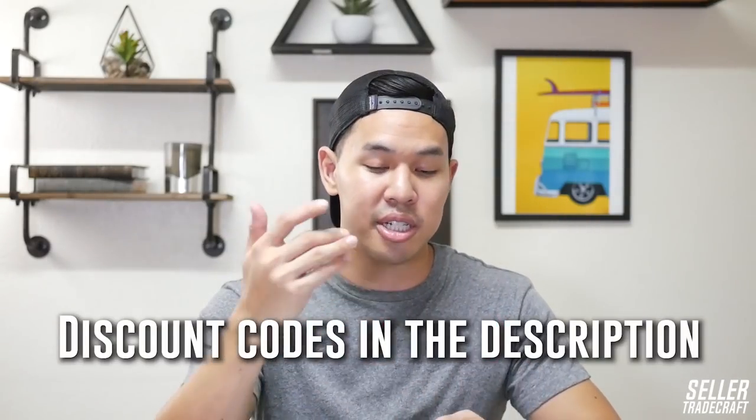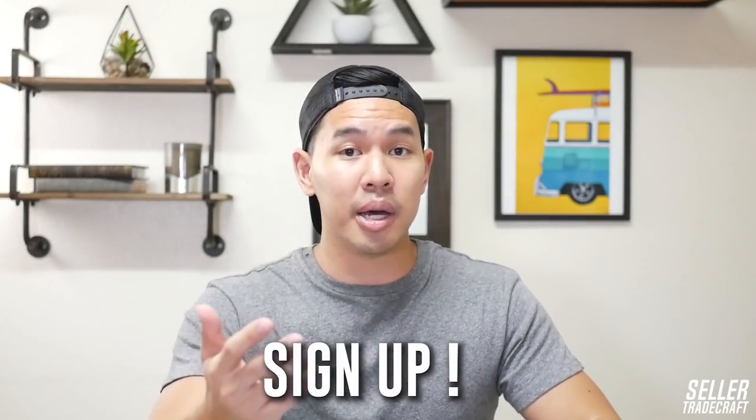No matter which plan you pick for product research tools, we have an exclusive discount negotiated for the Seller Tradecraft community — discount codes are in the description below. I highly recommend doing free trials for Jungle Scout, Market Intelligence, or similar tools. Also, if you're budgeting, you don't have to pay monthly. If you find a product in 30 days or less, you can cancel your membership to avoid the recurring subscription fee. You can always sign up again when looking for your second or third product.